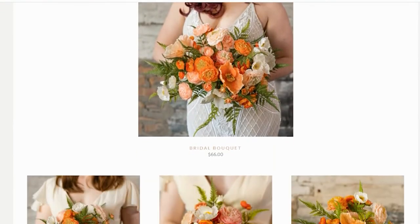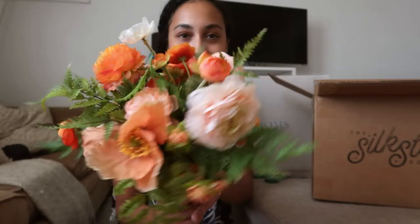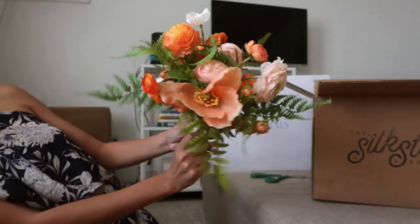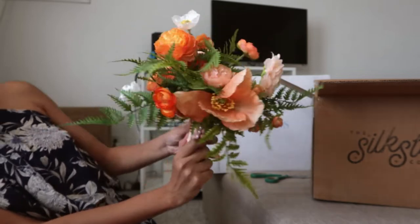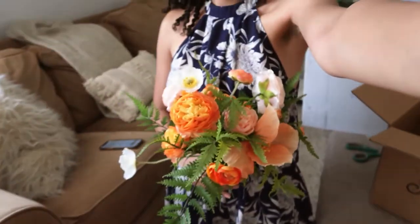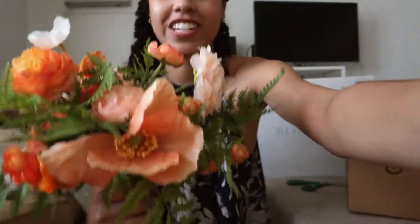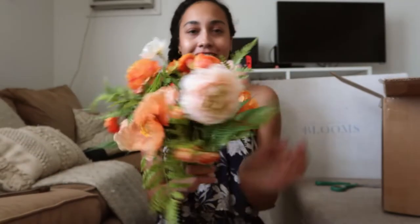The first flower bouquet is called Santiago. This one is really pretty and colorful. It has lots of orange, lots of pink, lots of greenery, like a tropical kind of leaf. I really liked this one.